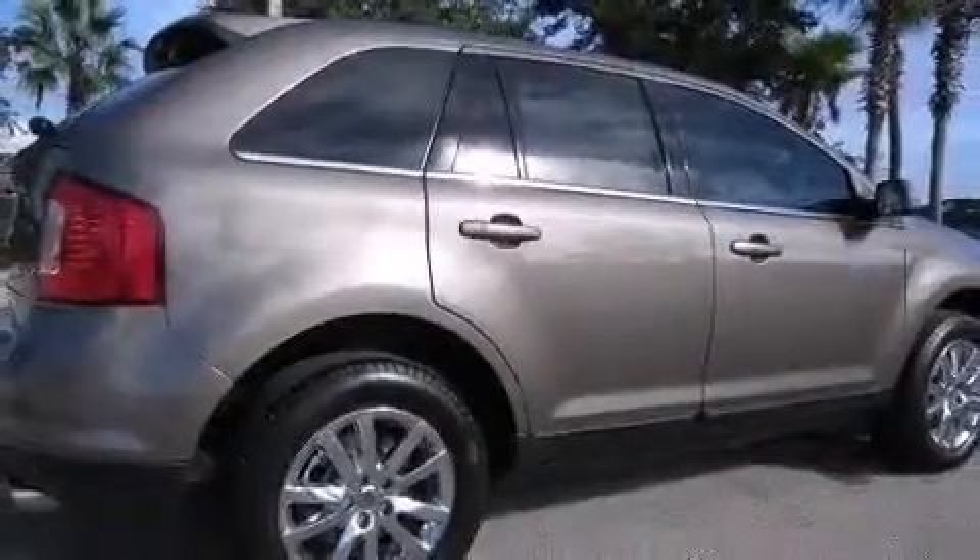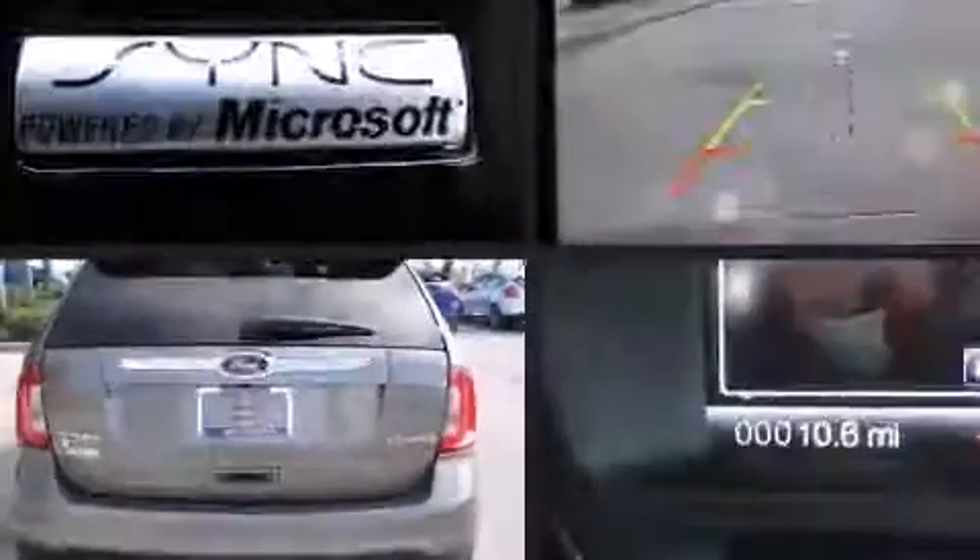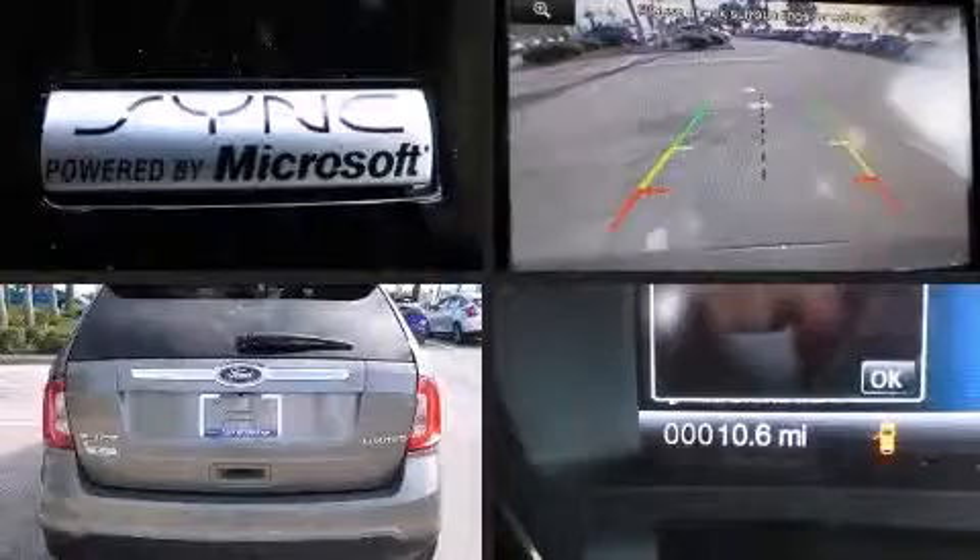Top features include front dual zone air conditioning, adjustable headrests in all seating positions, power front seats, a built-in garage door transmitter, a power liftgate, blind spot sensor.